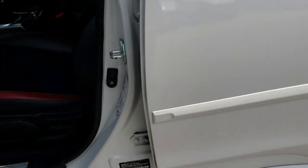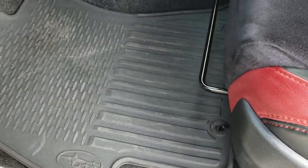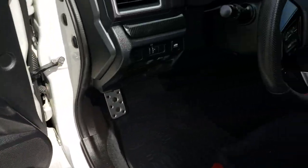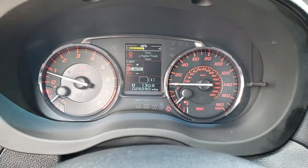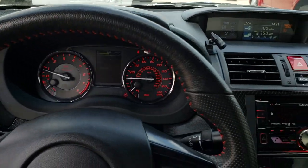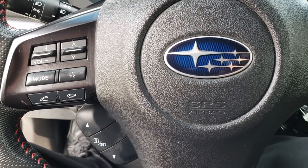Inside, the STI package gives you black and red leather with suede in the middle. There are no rips or tears. It has a driver's seat height adjuster, factory all-weather floor mats throughout, power windows, power locks, and power mirrors. Hopping inside, you can see this one has 28,290 miles. The instrument cluster is very clean. The leather-wrapped steering wheel is in really nice shape, with cruise controls on one side and Bluetooth and audio controls on the other.